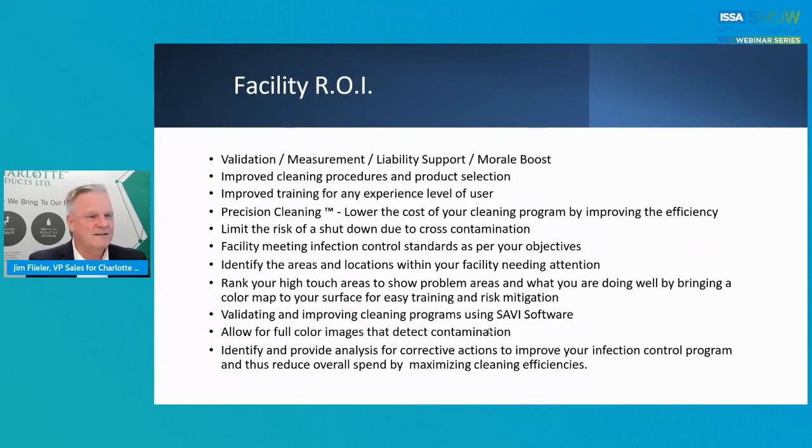What's the return on investment for the facility? Validation, measurement, liability support is key, and a morale boost. Improved cleaning procedures, improved product selection, improved training for any experience level of user — precision cleaning. Lower the cost of your cleaning program by improving efficiency, limit the risk of a shutdown due to cross-contamination, meet infection control standards, and avoid any kind of regulatory compliance issues or fines. You can rank your high-touch areas to show problem areas and what you're doing well — using that color map to your surface for easy training and risk mitigation.